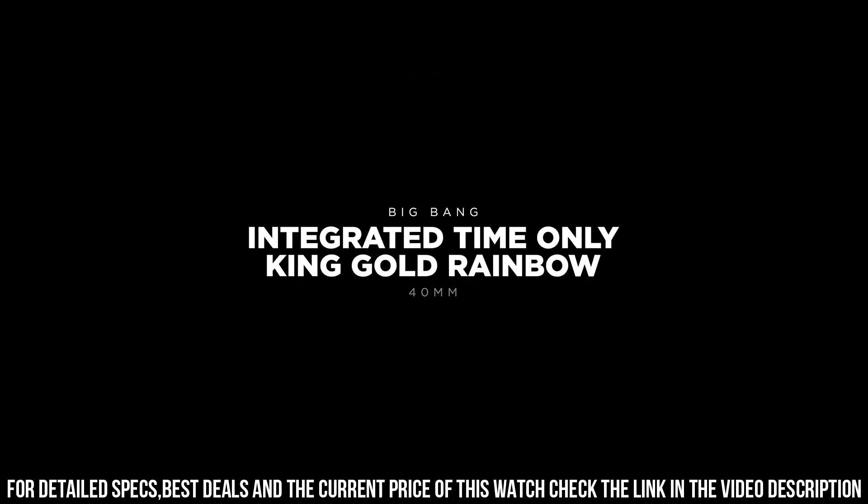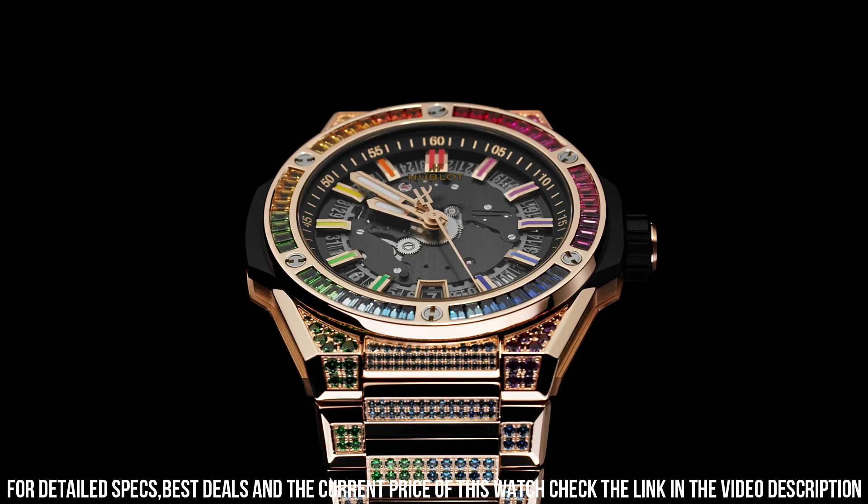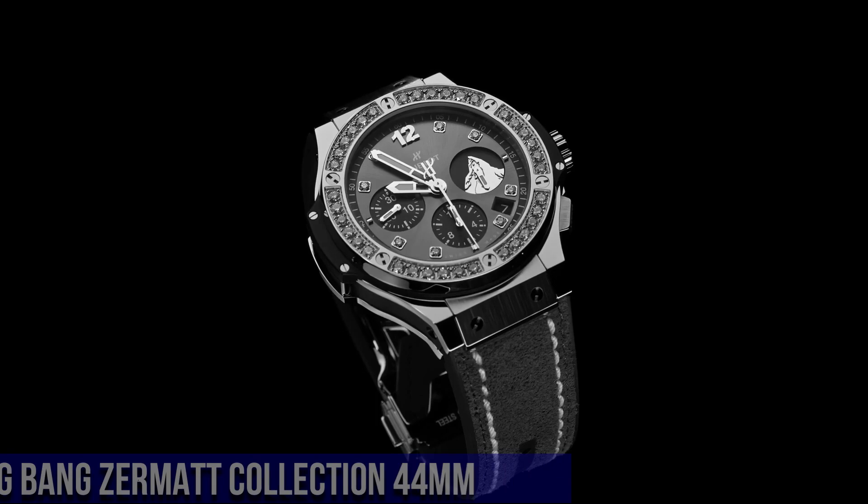Bracelet: Satin Finished and Polished 18k King Gold with 18k King Gold Deployment Buckle Clasp set with 748 Colored Gemstones.